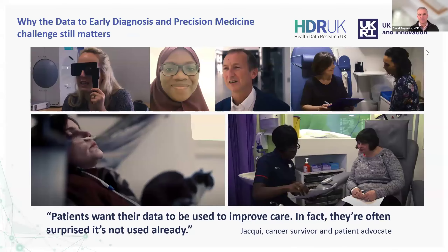The latest addition is focused on traumatic brain injury. TBI Reporter is there as a repository and data portal enabling discovery, jointly funded by the Medical Research Council, IHR, Ministry of Defence, and Alzheimer's Research UK. Just to close, it's really important to focus on why this all still matters — why data to early diagnosis for precision medicine still matters. It's because patients want their data to be used to improve care, and they're often surprised that it's not already used. To quote Jackie, a cancer survivor and patient advocate.